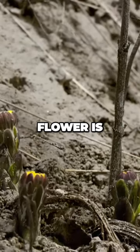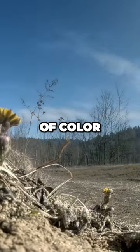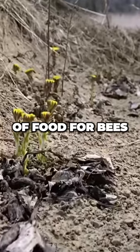The colt's foot flower is one of the first to bloom, bringing a welcome splash of color and an early offering of food for bees.